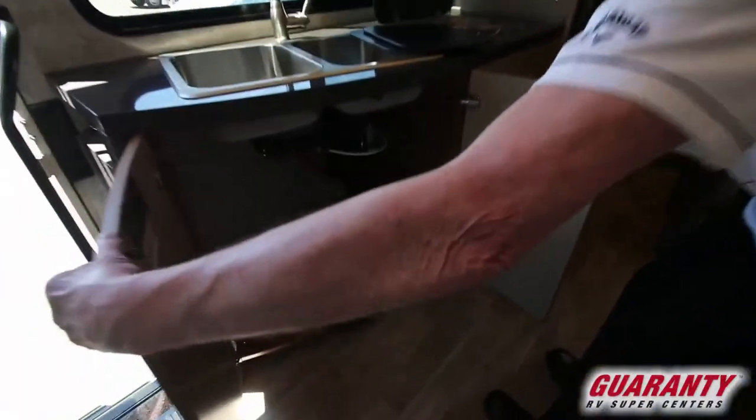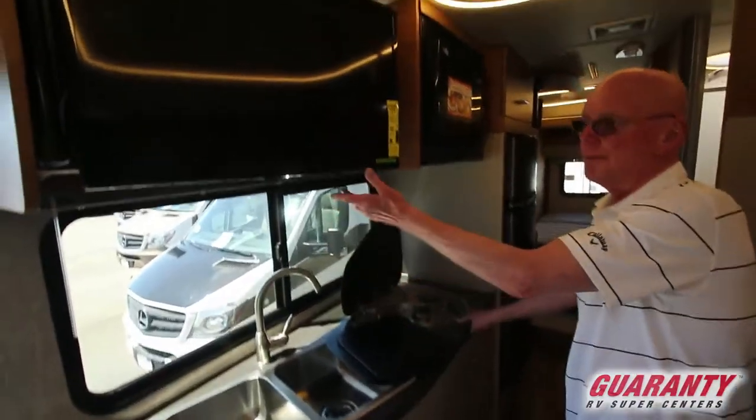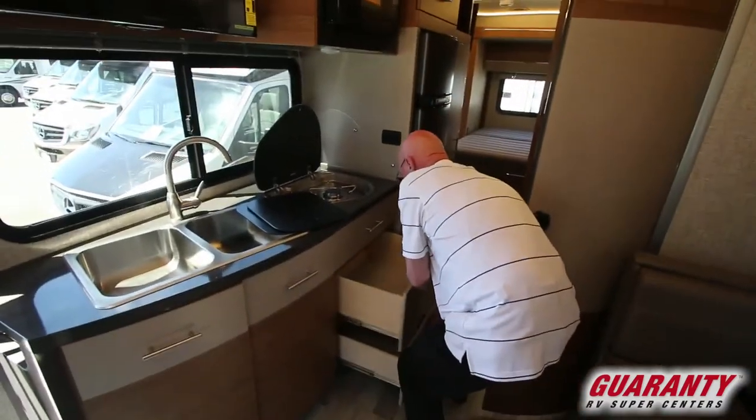Directly across from the dinette you'll notice the galley area. There's a tremendous amount of storage down below, water filtration as well, double stainless steel sinks, two-burner cooktop, the TV set is articulated and there's storage behind. Convection microwave oven, lots of drawer storage right here.